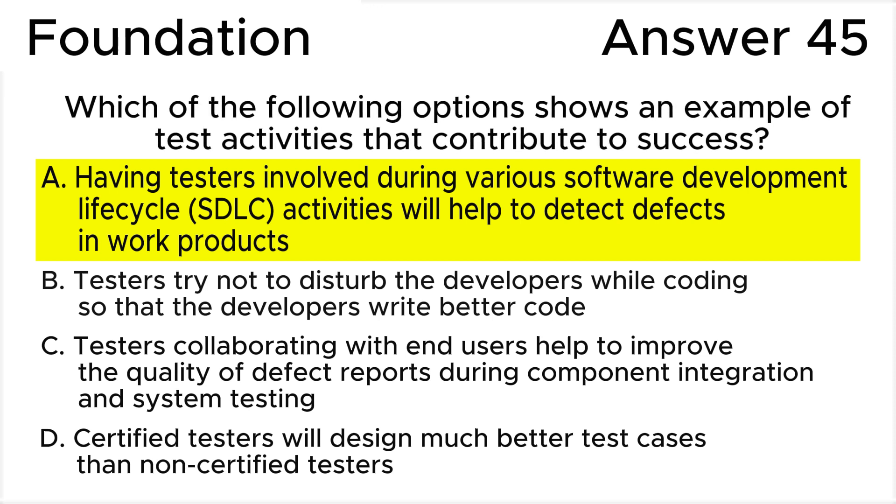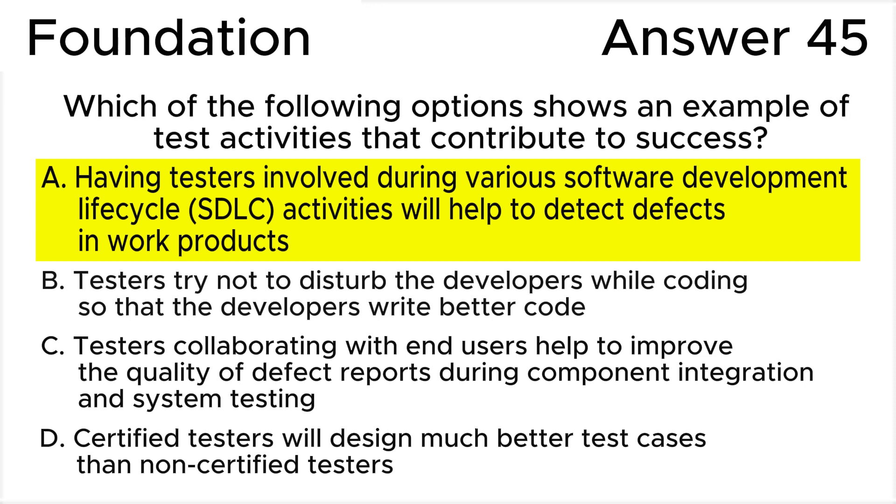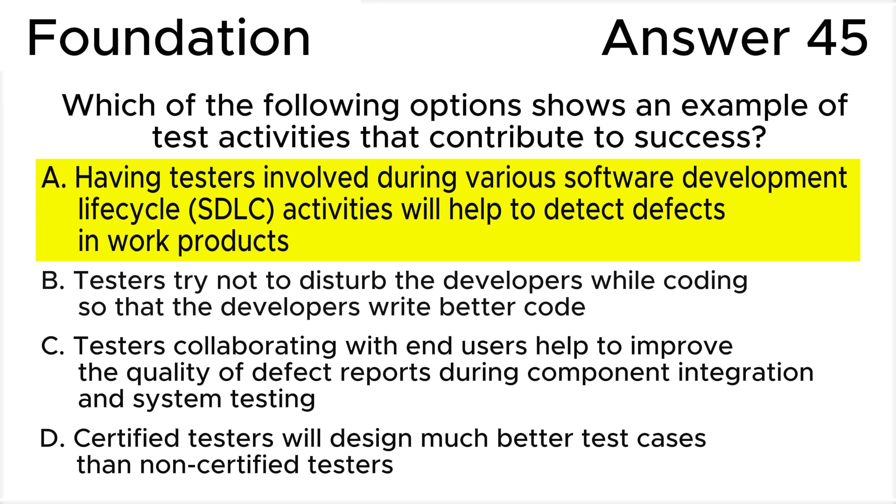Based on common sense and the ISTQB syllabus, it's important that testers are involved from the beginning of the software development life cycle (SDLC). This will increase understanding of design decisions and will detect defects earlier. The main idea is that testers should start their activity as soon as possible in the SDLC.